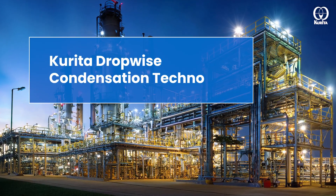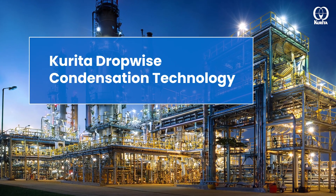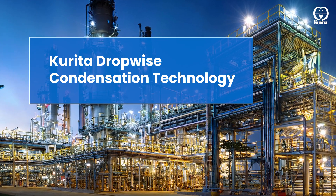We would like to introduce you to the Corita Dropwise Condensation Technology, our new unique technology that smartly tackles this problem.